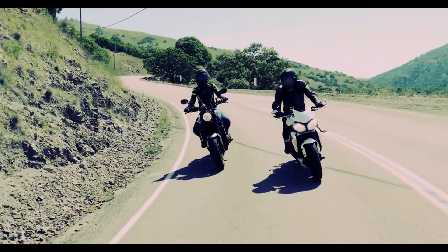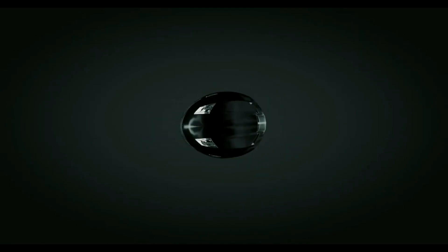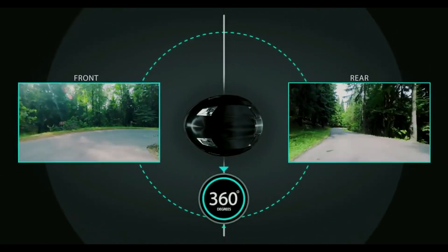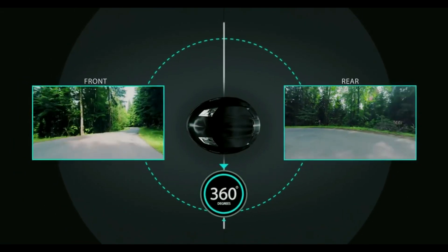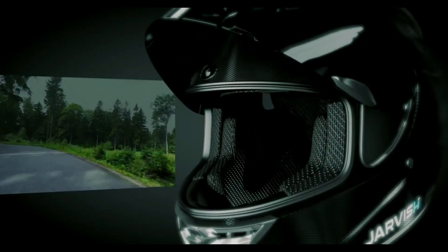The JarvisX AR Helmet is made out of a lightweight, aerodynamic, polycarbonate carbon fiber shell with built-in wide-angle 2K front and rear cameras that offer a 360-degree view, and the industry's first voice-activated, retractable heads-up display.